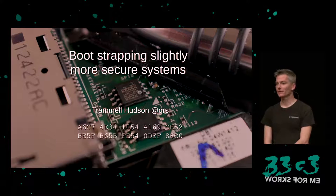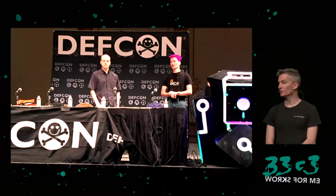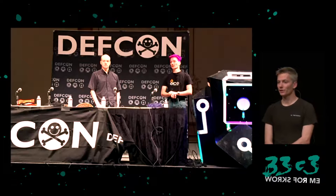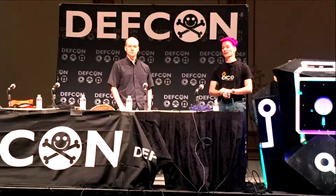I'm Trammel Hudson with Two Sigma Investments, and for the past several years I've been researching firmware security vulnerabilities and how they affect systems. Two years ago I presented my work on Thunderstrike here at CCC — the first firmware attack against MacBooks that allowed an attacker to overwrite the motherboard boot ROM. The year after, I collaborated with Zeno Kova and Corey Kallenberg from LegbaCore, both now at Apple doing firmware work, and we ported Windows UEFI vulnerabilities to the Mac, showing that the UEFI software platform allowed very portable attacks, including a remote attacker overwriting the motherboard boot ROM.